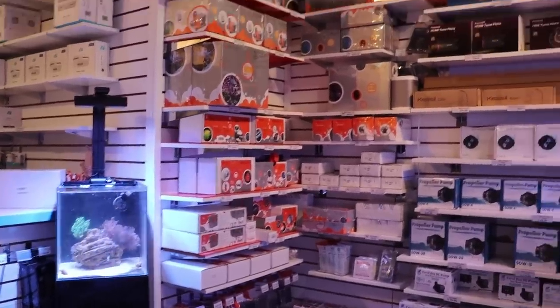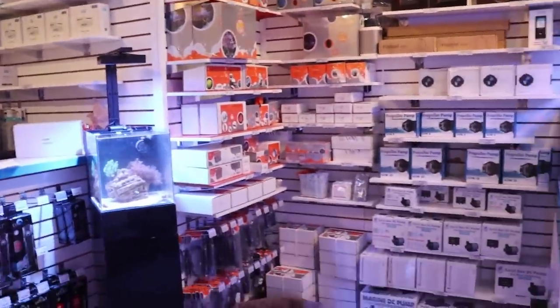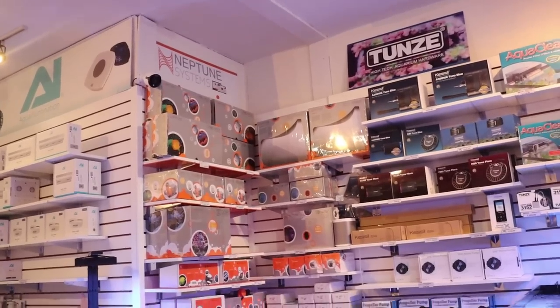Hey, what's going on my fellow reefers, March here, Frag Box TV. Tia's over here suffering with a really spicy burrito — it's kind of funny she can't handle it — but that's not today's video. Today I'm going to talk to you about an Apex that was stolen. Can you believe that?